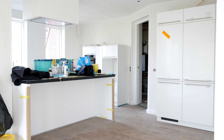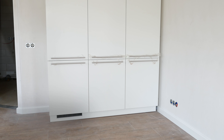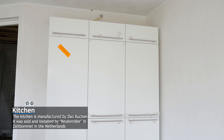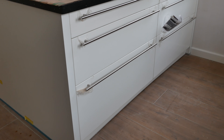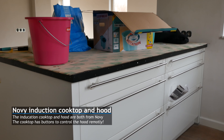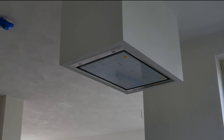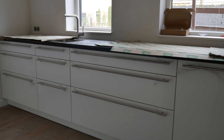We now also have the kitchen installed. The kitchen consists of an island with an induction cooker inside of it, and there is a hood above it with a direct pipe to outside. We opted to go with lots of drawers, giving a very clean look.